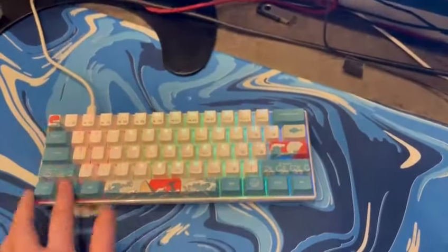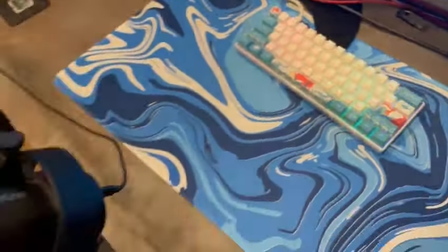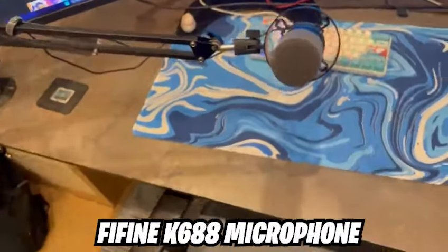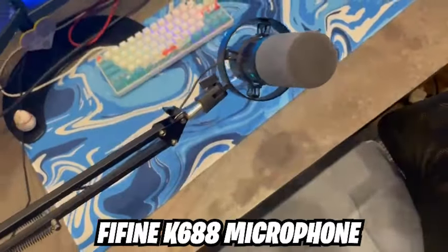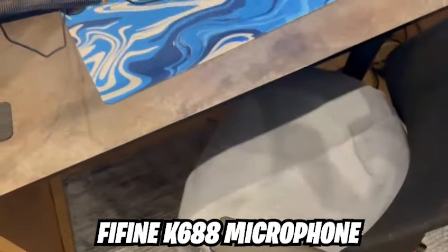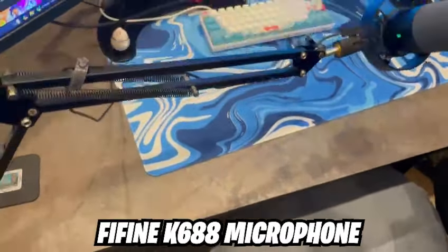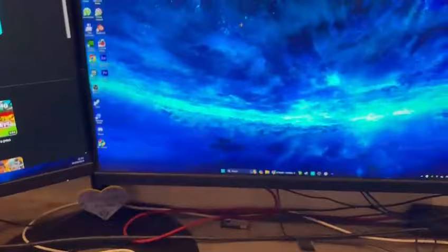For the mic we have the Fifine K688 microphone. I'm not sure why people don't talk about this enough because it is an amazing microphone. I've been using it for months with no issues — it's been really helpful throughout all my Fortnite sessions and whenever I'm recording or explaining something on my channel.